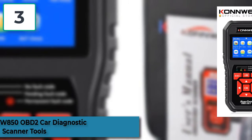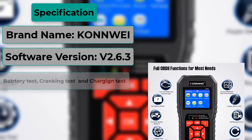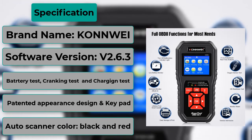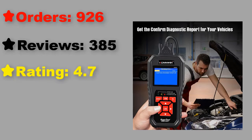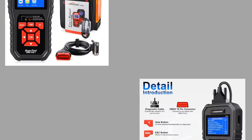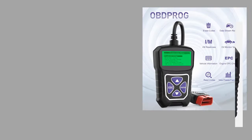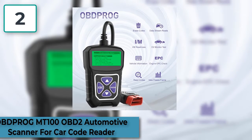At number 3: Conway KW850 OBD2 Car Diagnostic Scanner Tools. Features: high quality and high resolution TFT colorful display helps you easily find out the troubles of your car. Bright color-coded LEDs and built-in speaker provide both visual and audible tone for readiness verification. Patented appearance design and keypad, unique patented one-click I/M readiness key — it is the best partner for car repairing. Data printable through USB cable.